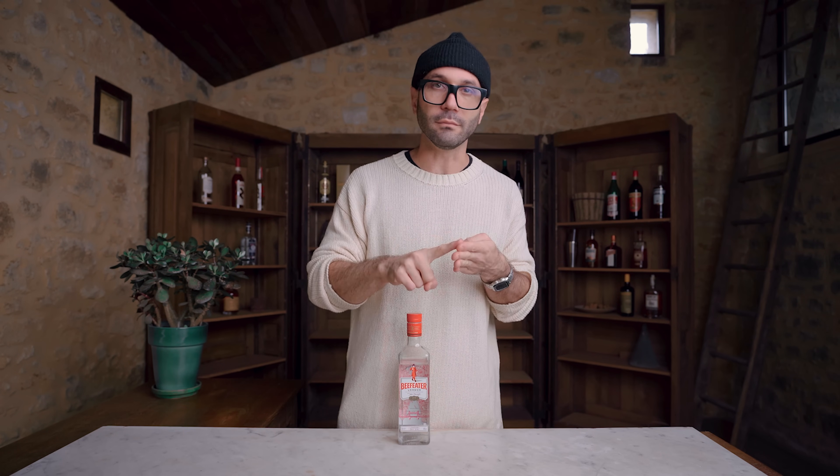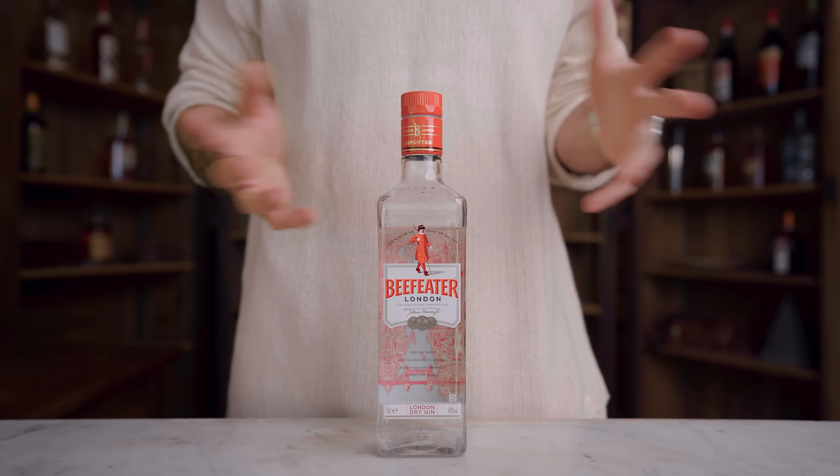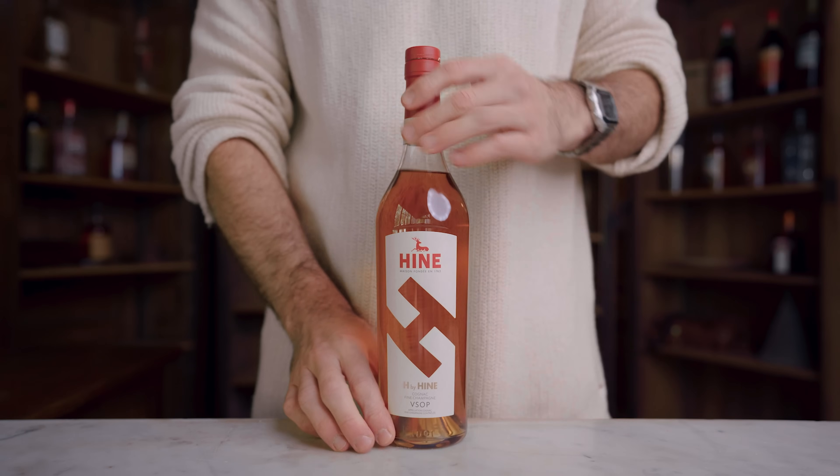Gin — I know, it may seem boring, but I picked Beefeater for my essential bottle of gin. There are a lot of different gin categories: London Dry, American gin, Plymouth gin, Old Tom, barrel aged — it can get very confusing. But most classic recipes ask for a London Dry, and Beefeater is the quintessential London Dry. They've been doing it for centuries and it's very affordable. Use it in a classic Dry Martini, Negroni, or Gin Gimlet and you'll make outstanding cocktails at a very cheap price.